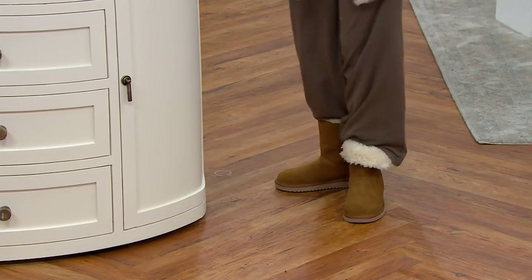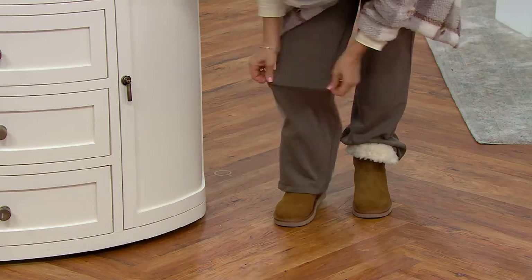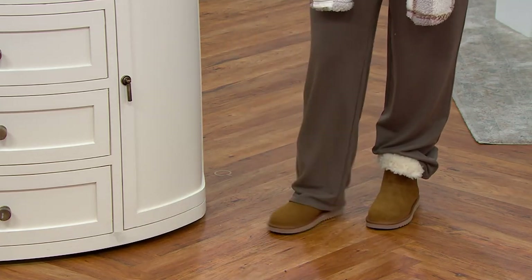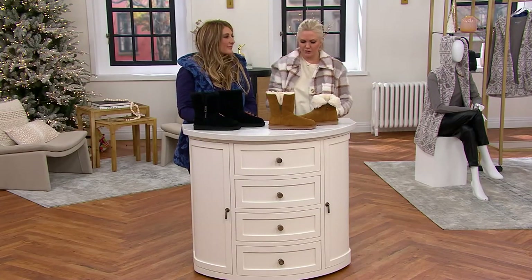You could even do the pants over it. You can totally do that. I'm all about versatility and getting the most mileage when I'm shopping. You can wear these boots and get three totally different looks out of them — three totally different looks.